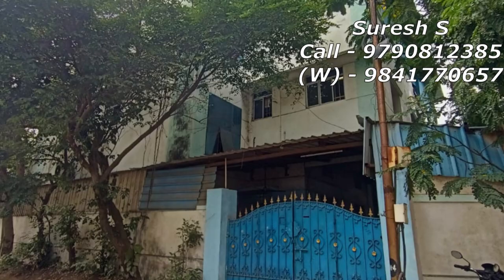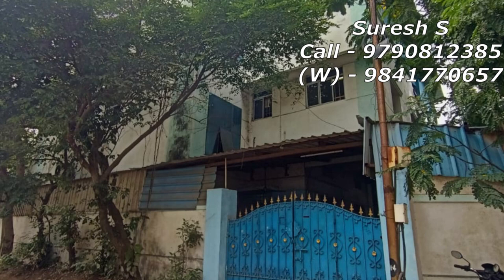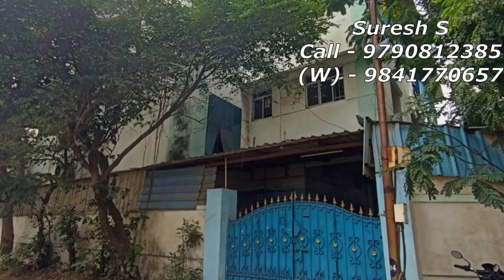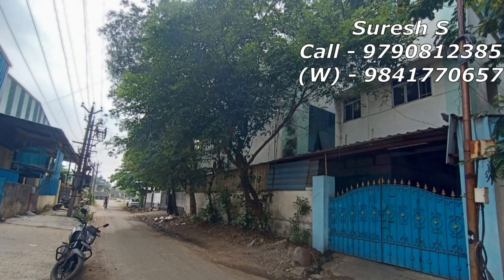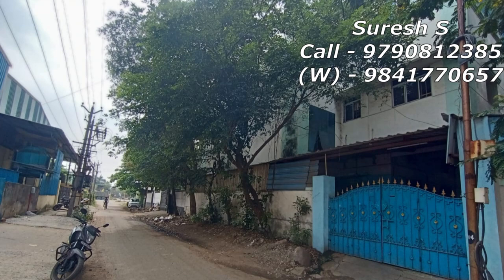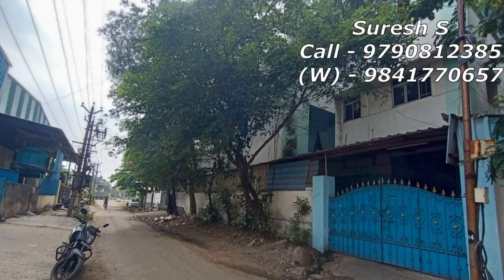If you want to call this property, you can call BCR or phone or WhatsApp. You can request a message. If you like this property, share this property. If you are interested, share this link with your friend circle or your relationship circle.